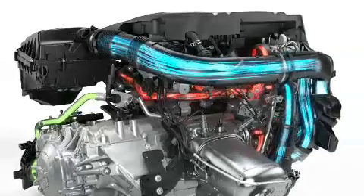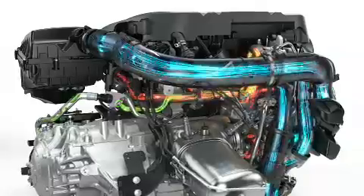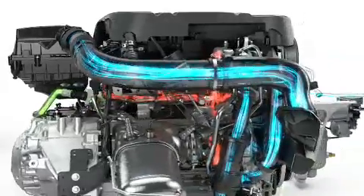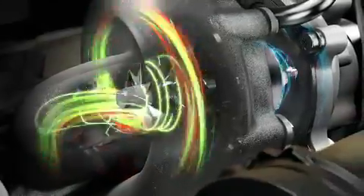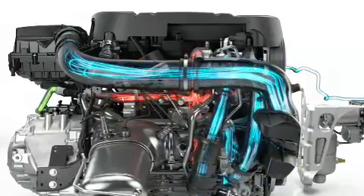When the driver decides to accelerate rapidly, a valve opens and the compressed air is released into the exhaust manifold, feeding the turbo. This quick PowerPulse creates an instant spool-up.